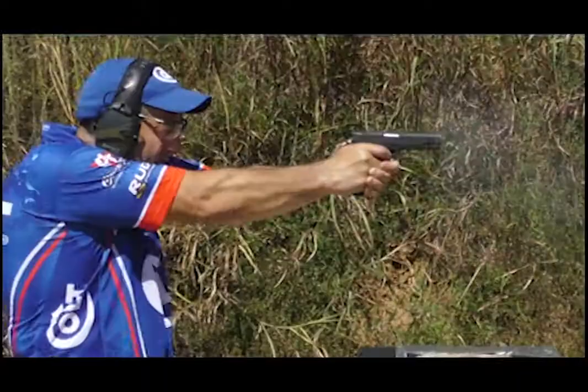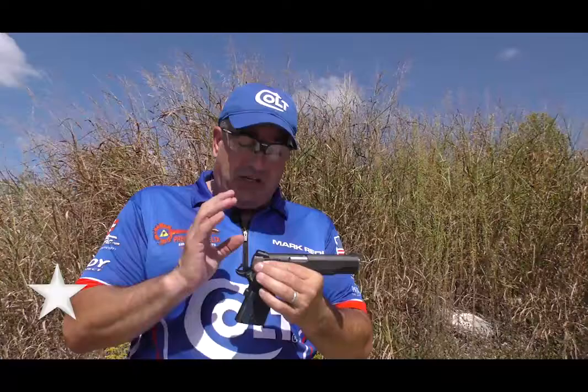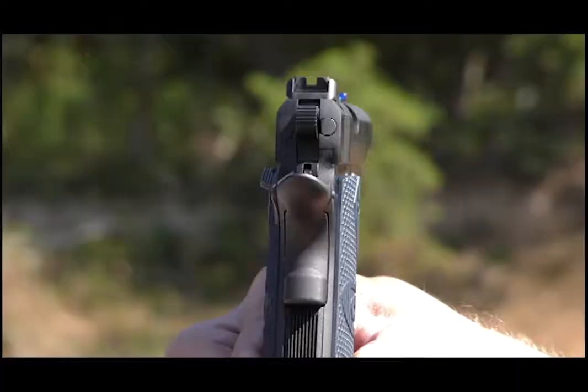We are proud to say we're the first company to be able to offer this gun with a Novak adjustable rear sight. This sight has the same profile as their fixed sight, but is totally adjustable for height and windage.